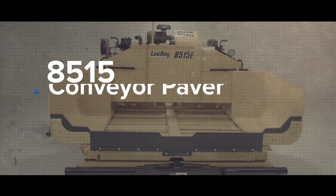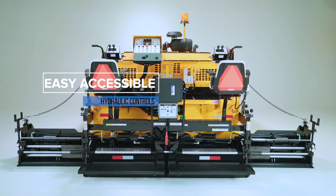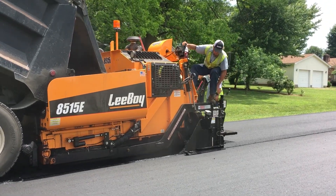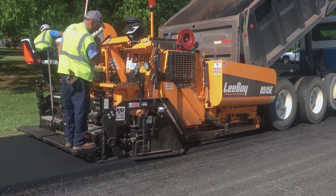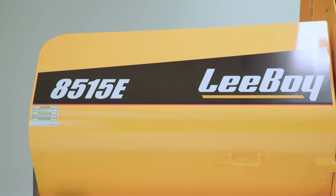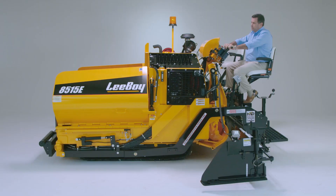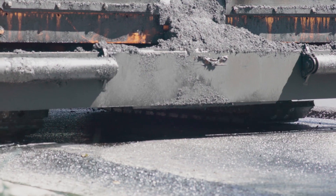The 8515 is a sleek, modern, low-profile asphalt paver. All the hydraulic controls are easily accessible whether operating from the left or right side. This paver gives the operator an extremely clear, comfortable view of their surroundings without sacrificing the higher production that LeeBoy customers have come to expect. The 8515 replaces the manual controls of the 8510 with user-friendly electronic toggle switches. This paver features the operator's choice control panel allowing the user to conveniently adjust between high or low deck as your job requires.